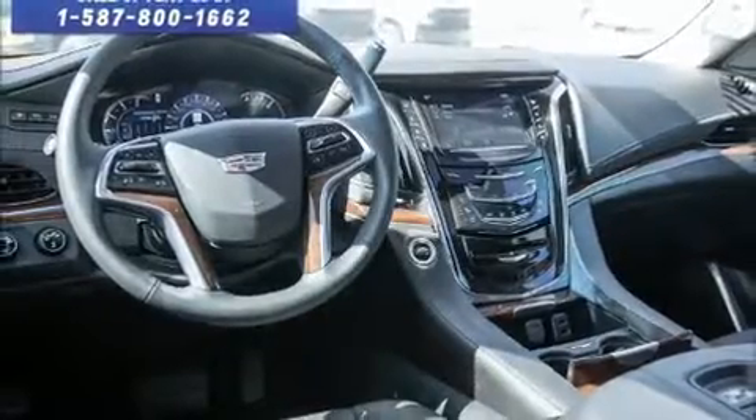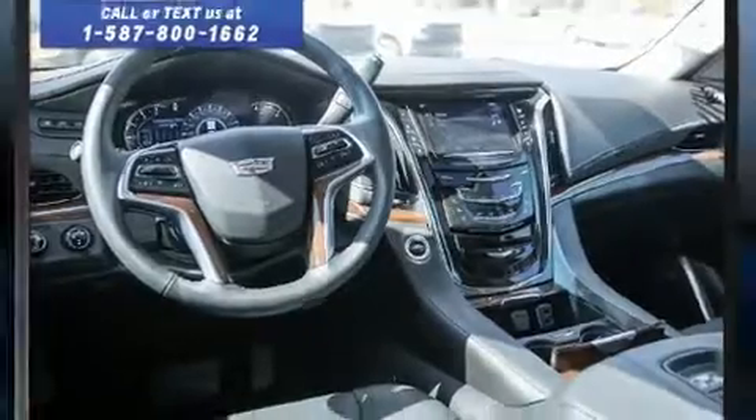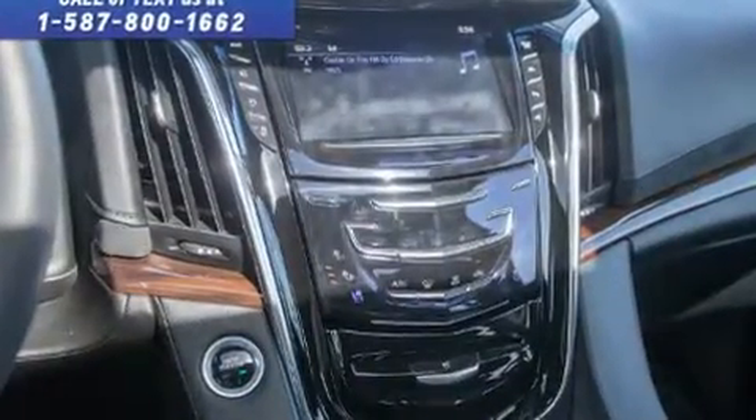Load your family into the 2018 Cadillac Escalade. It features an automatic transmission, four-wheel drive, and a powerful eight-cylinder engine.